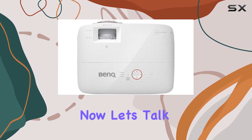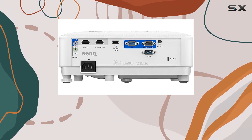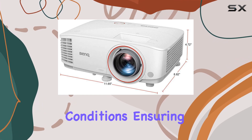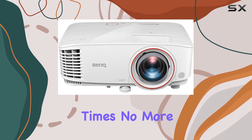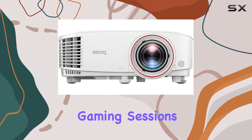Now let's talk about convenience. The LumiExpert Auto Light Sensor is a game-changer. It automatically adjusts the brightness of the image based on ambient light conditions, ensuring optimal viewing comfort at all times. No more squinting or straining your eyes during those late-night gaming sessions.